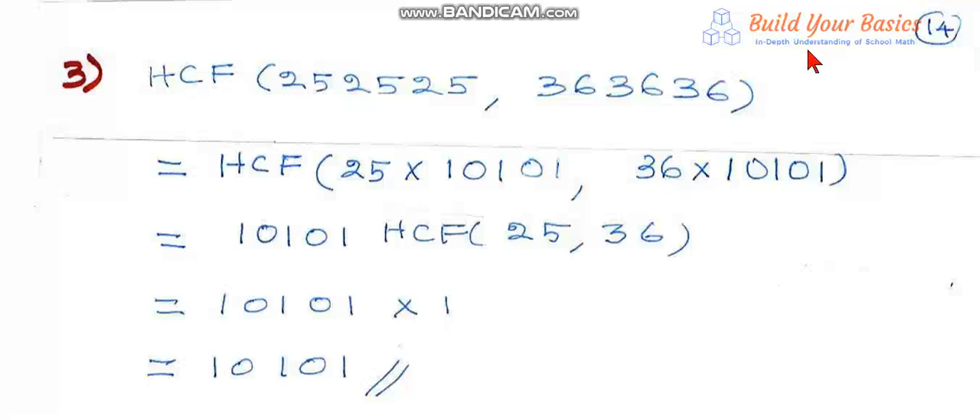Exercise 2.2, question number 3: find the HCF of two numbers, 252525 and 363636. For these two numbers we have to find the HCF. Now 252525 can be written as 25 into 100101, and 363636 can be written as 36 into 100101. This 100101 can be taken out as common.